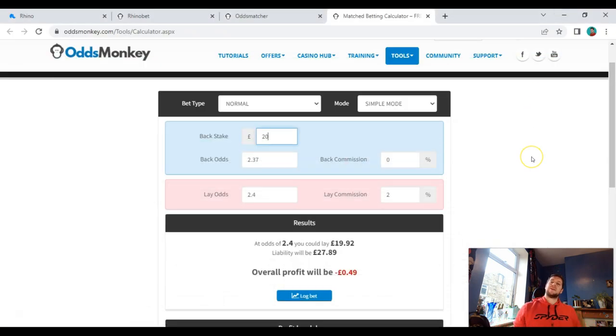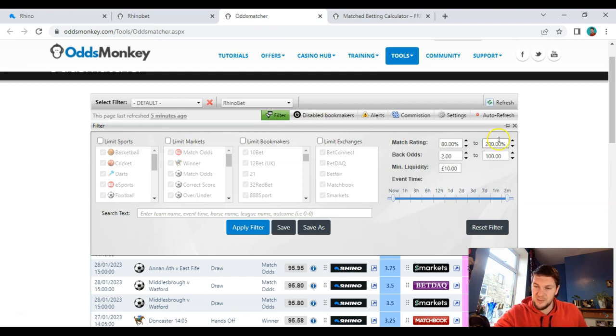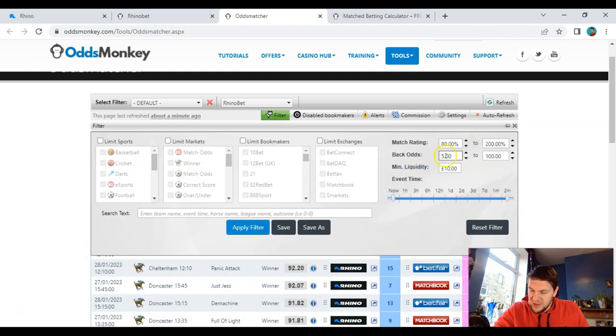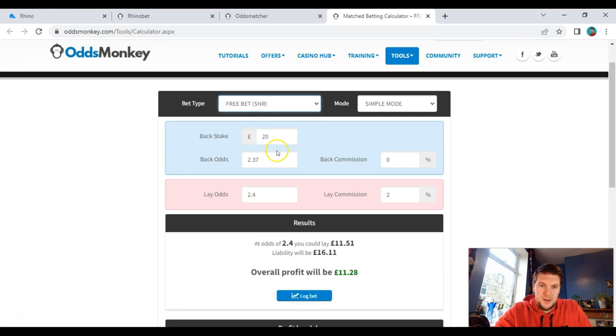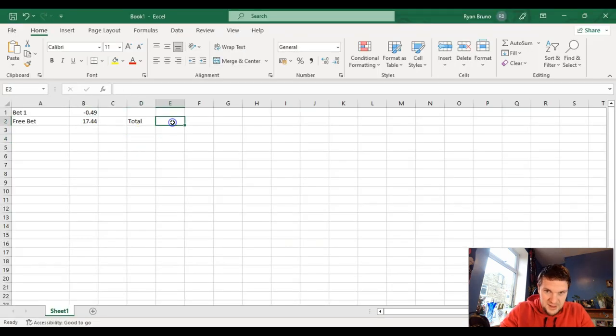After losing the 49p, the bet settles and Rhino Bet gives us a £20 free bet. For the free bet I go for higher odds to retain a larger profit. We've got the match at 13.0 with Rhino Bet and 13.5 on SmartKits. Using the calculator with the £20 free bet at 13 and 13.5, the profit from the free bet comes out at £17.44, giving a total profit of £16.95.